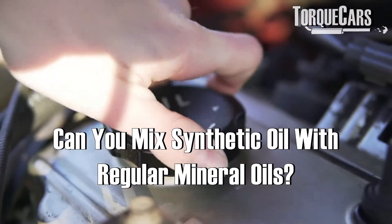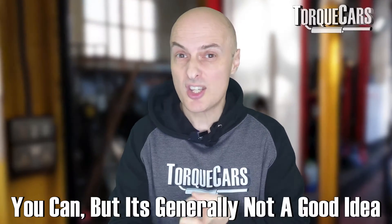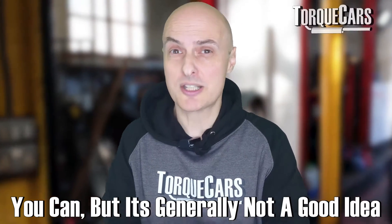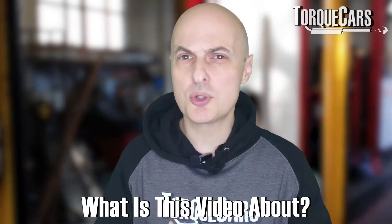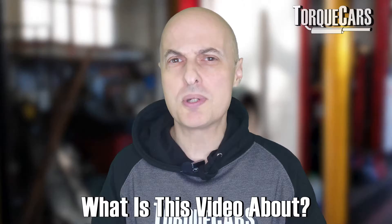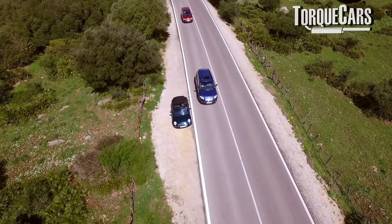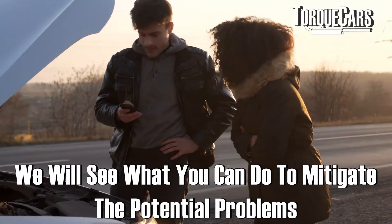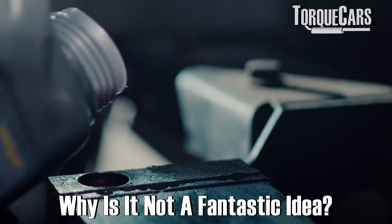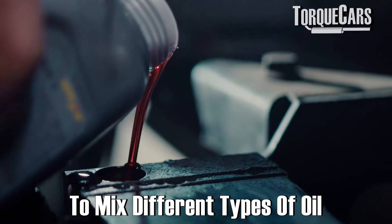Can you mix synthetic oil with regular mineral oil? Well, it's a lot like asking can you mix gravy and custard — you can, and some people might actually like the taste, but it's generally not a good idea. In this video we're going to look at the sort of things you need to watch out for, and in some circumstances — like an emergency where you've only got a mineral oil to top up your synthetic — we'll look at what you can do to mitigate the potential problems and why it's not a fantastic idea to mix different types of oil.